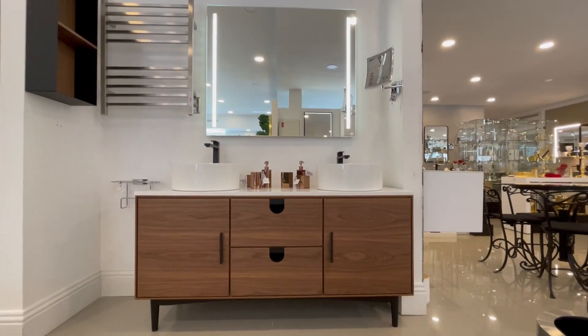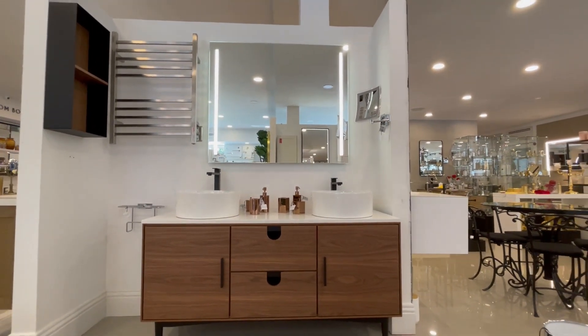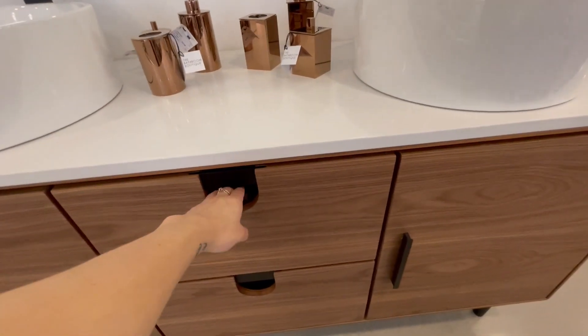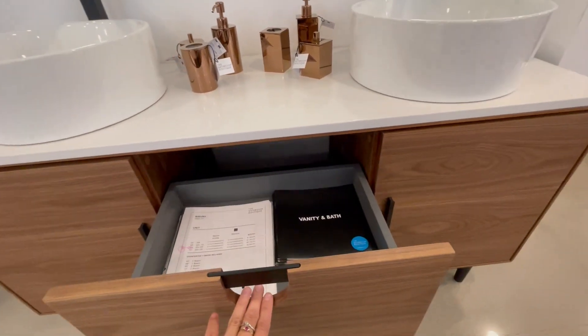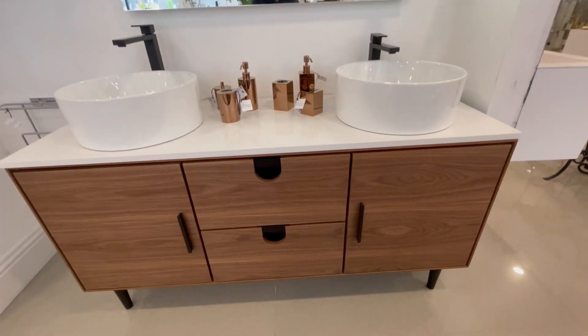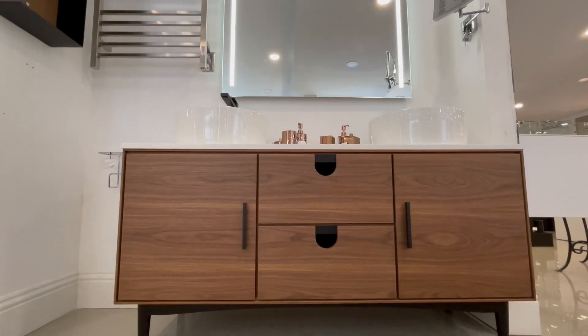Featuring premium pure white quartz countertops, Portree is an elegant wood addition to any bath space. Soft-close drawers and solid wood legs are included. Each piece has a unique, beautiful texture which makes your powder room or bathroom luxurious and stunning.